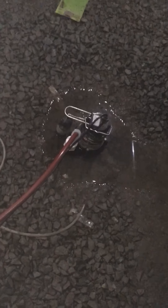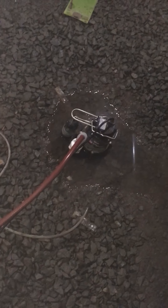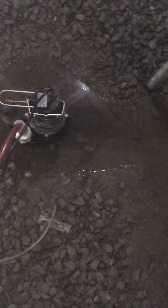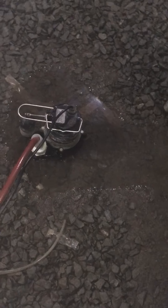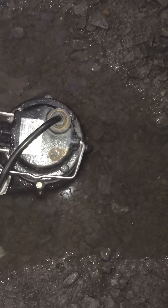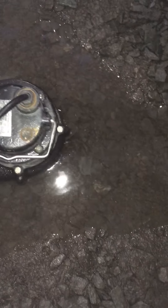Got the basement mostly clear, as you can see, but the focus was this is the lowest point here. The pump is off. As you can see, I'll turn it around real quick. As you can see, it's sucking that up pretty quick.